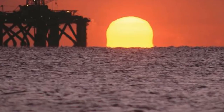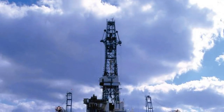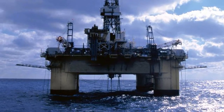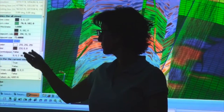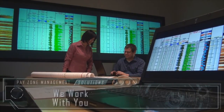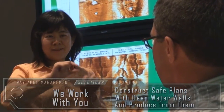Critical deep water wells often produce from high pressure, high temperature zones and can require massive stimulation treatments to reach the high production rates they need to be commercially viable. With these challenges in mind, our drilling, completion and stimulation experts will work with you to prepare the safest, most efficient plans to construct deep water wells and produce from them.